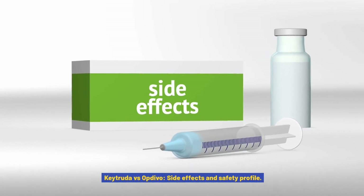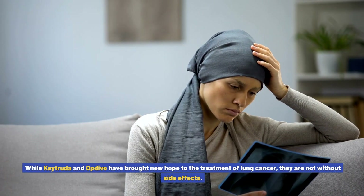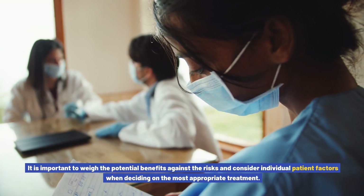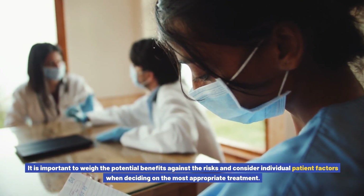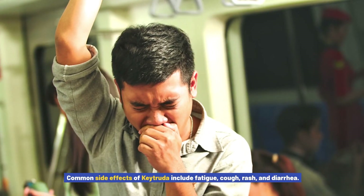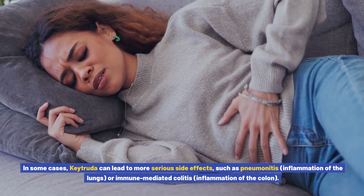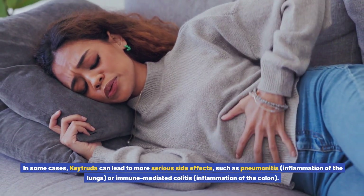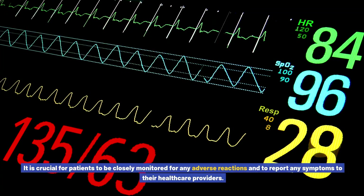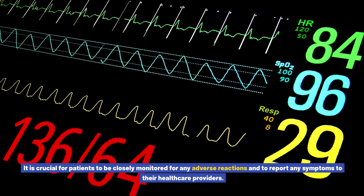Keytruda vs. Opdivo: side effects and safety profile. While both drugs have brought new hope to the treatment of lung cancer, they are not without side effects. Common side effects of Keytruda include fatigue, cough, rash, and diarrhea. In some cases, Keytruda can lead to more serious side effects, such as pneumonitis (inflammation of the lungs) or immune-mediated colitis (inflammation of the colon). It is crucial for patients to be closely monitored for any adverse reactions and to report any symptoms to their healthcare providers.